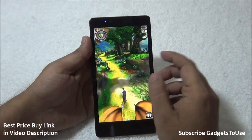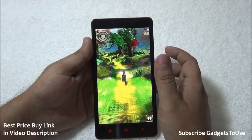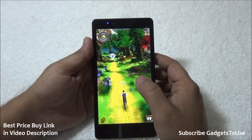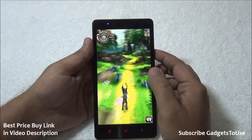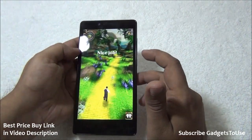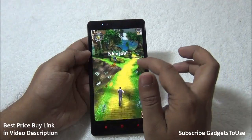We are now playing Temple Run Oz, which is a casual game in terms of graphics, and it runs fine without any issues. The graphics are clear, though I cannot see the player's shadow. The touchscreen response is almost instant, and visibility is good — even when tilting the screen, there is no problem.